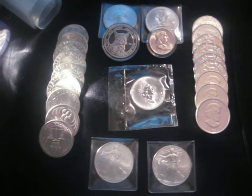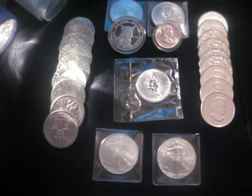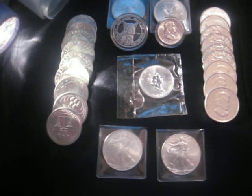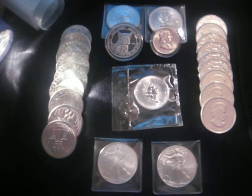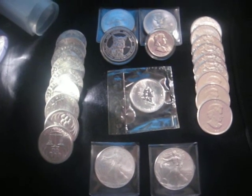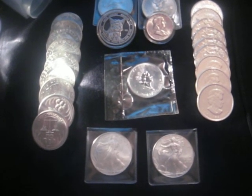Seattle here, everyone. This is my first video, so bear with me. I wanted to show off my little silver collection that I started accumulating in December after doing some homework starting back as early as September, when I realized that the government and the Fed was printing us into oblivion, so to speak.